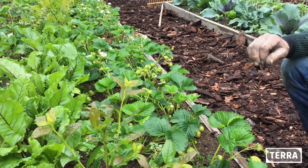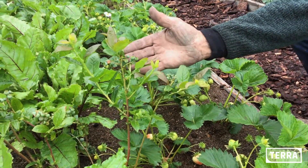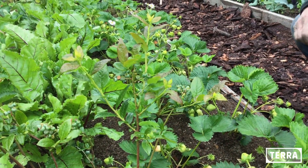De bietjes doen het goed. Dit zijn de blauwe bessen, en je ziet ze al zitten. De blauwe bes doet heel erg zijn best om veel bessen te dragen, en dat doet hij ook goed.